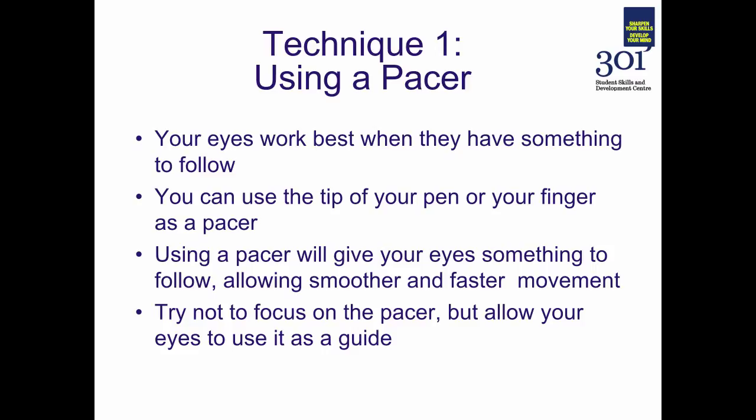With that increased smoothness will come an increased speed. As you practice the pacing techniques, you'll find you can move the pacer more quickly through the text. The goal is not to focus on the pacer itself, but to allow your eyes to use it as a guide — a way to draw your eyes through the text and gradually increase reading speed in a faster and more efficient way.